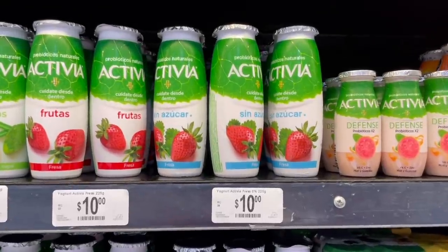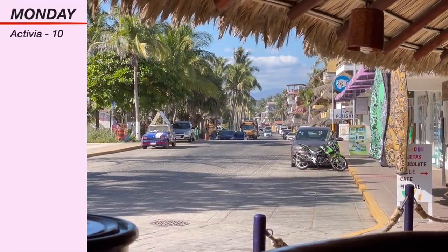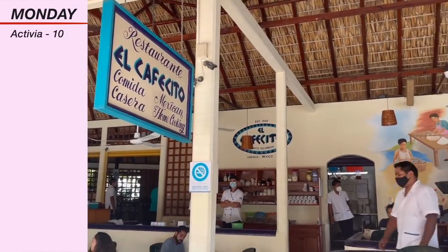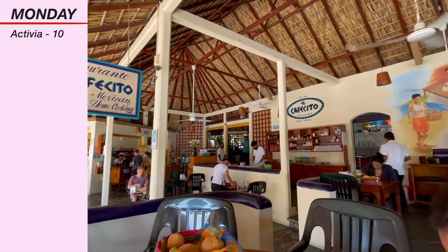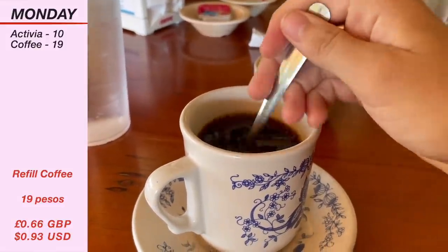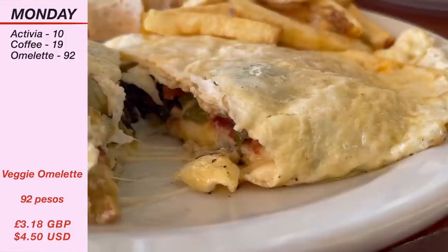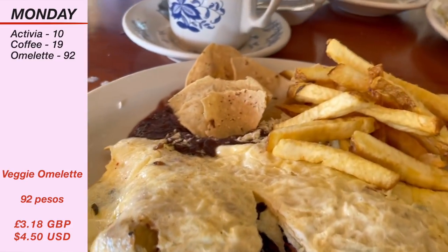The only thing that I have loaded in my fridge ahead of this week is Activia because I quite enjoy them in the morning. They cost just 10 pesos each so you may see me sipping on them a few times, and that is exactly what I kicked off my Monday with. It was quite a late start to the day meaning we went for an extremely late lunch at around 4pm. David and I chose to go to El Cafecito in Zicatela. I went for a refill Americano coffee for just 19 pesos and the veggie omelette which is absolutely jam-packed and delicious. It came with some refried beans and some chips, and that was 92 pesos.